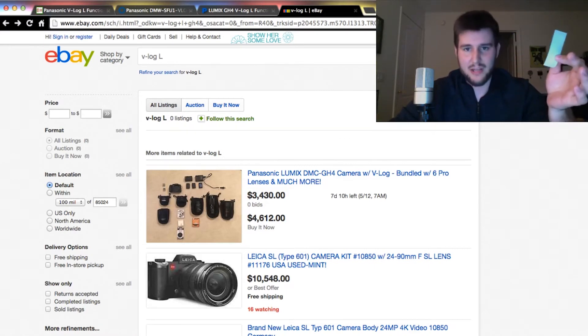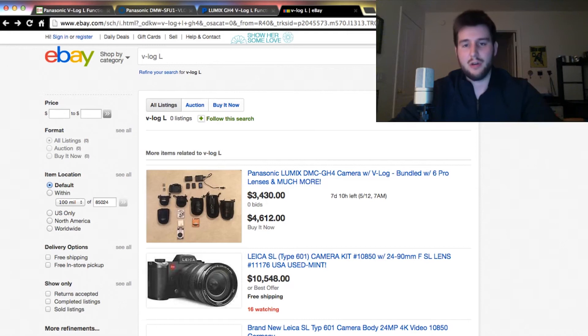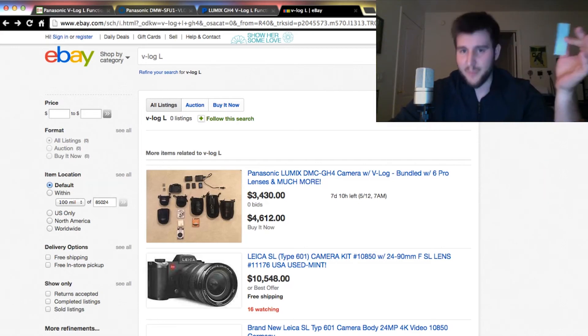All you got to do first: just subscribe to my channel — that's really easy, free. Like this video, and then leave a comment below. I'm going to go through those comments, pick one at random using software, feed all the names into a software platform, and pick a random name. Hopefully it's somebody who doesn't already have V-Log L — I'd really like to give this away to somebody who doesn't have it. So if you do have it, you can still subscribe and like the video, but maybe don't leave a comment so you're not in the raffle.